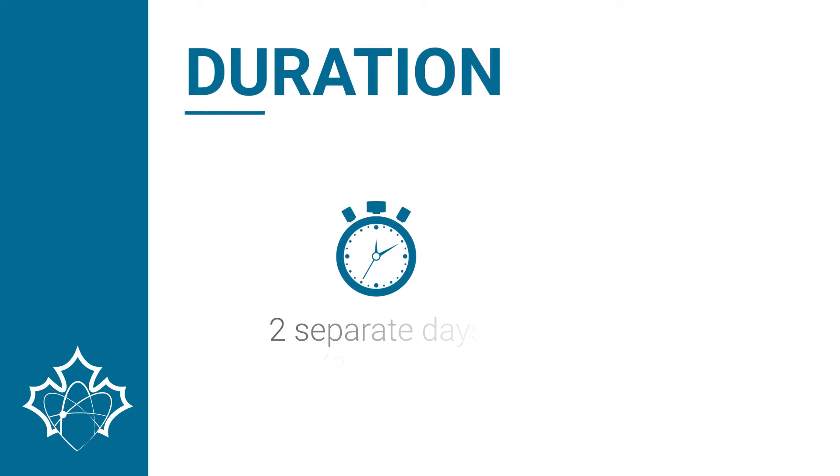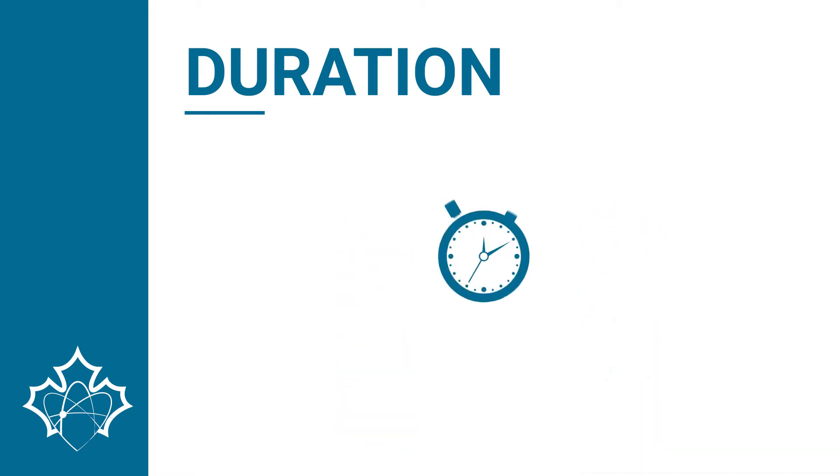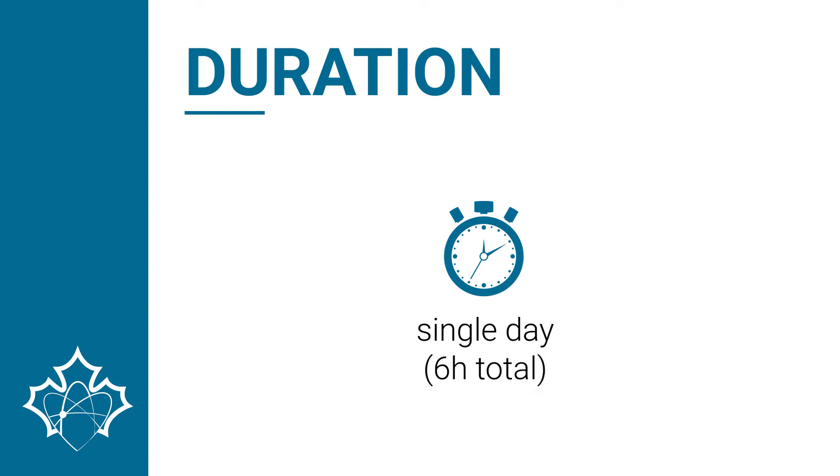The patient must plan for two separate days to complete this examination. For each day, the patient should be available for approximately three hours, including less than 15 minutes spent under the camera. It may occur for the examination to be performed entirely in a single day; in this case, the patient must allow for approximately six hours to complete the procedure.